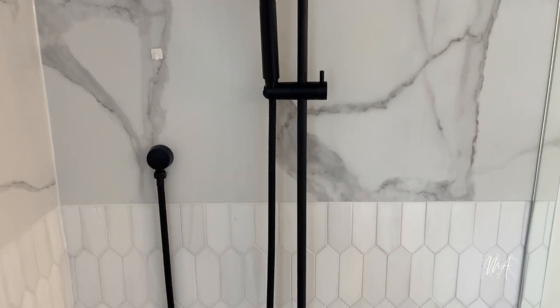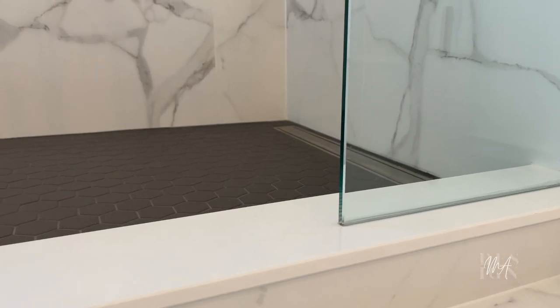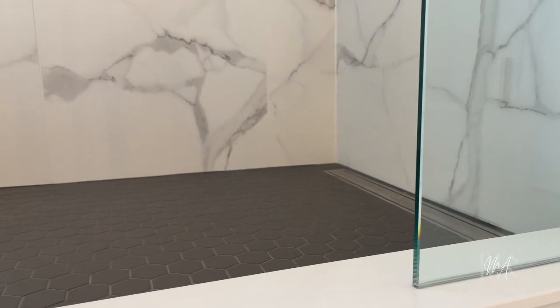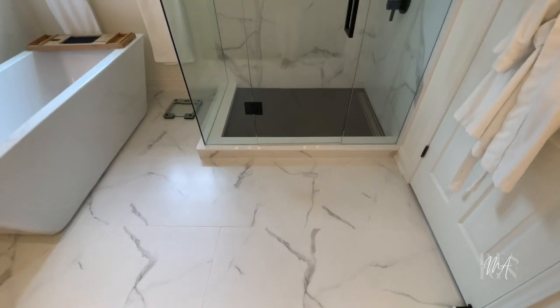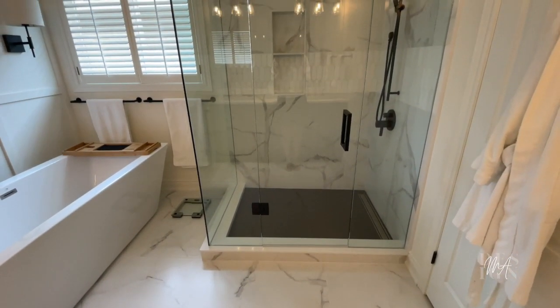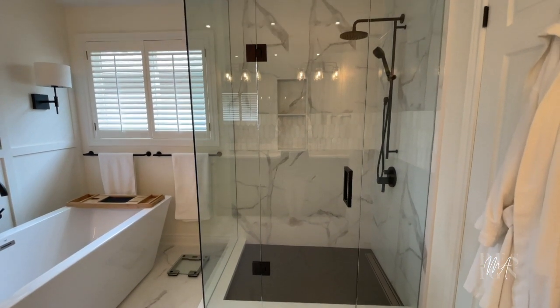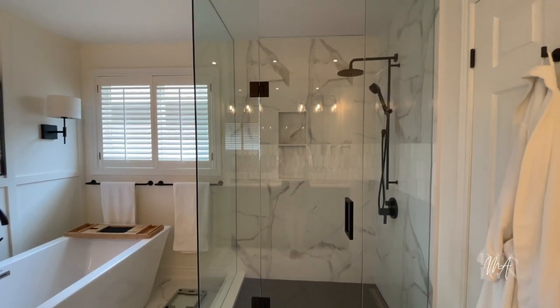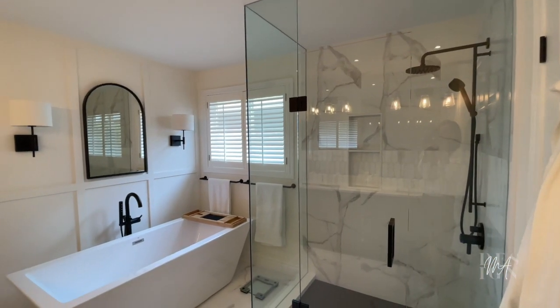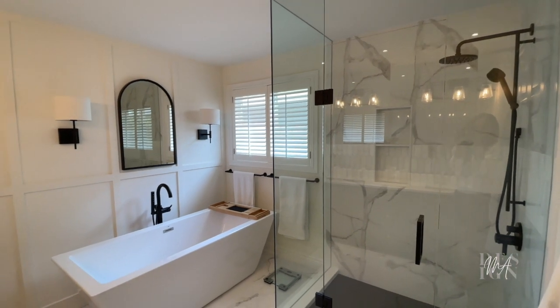On the shower floor we went with a dark gray hexagon tile — white tiles can be a real pain to keep clean in a shower, so we went with a darker tile down there. One of the changes we made was making the shower longer and more comfortable. Instead of a tiny little box behind the door, we elongated it into a much more comfortable space. By enclosing the entire thing in glass, it helps the whole bathroom feel open, spacious, and bigger than it really is.